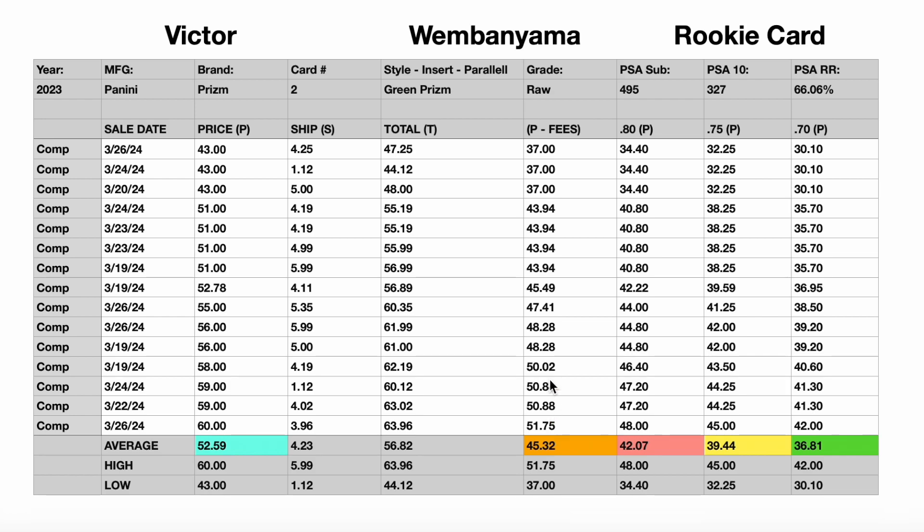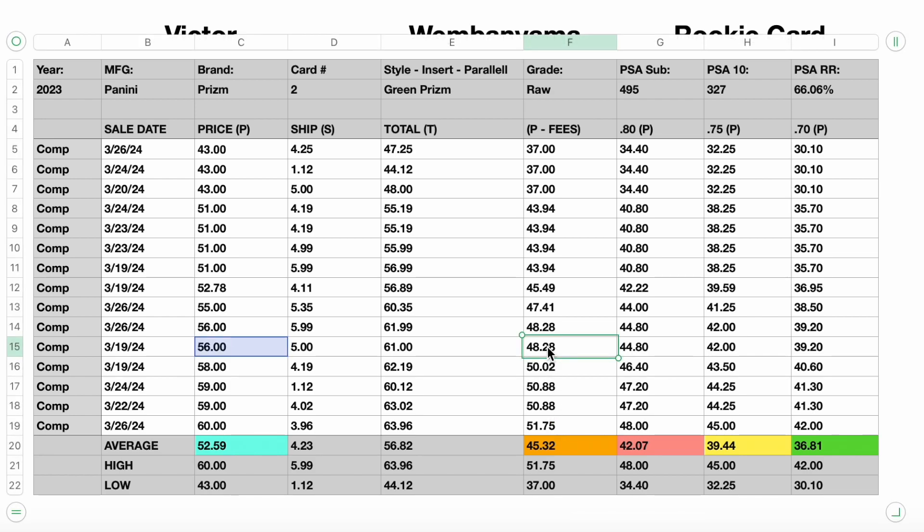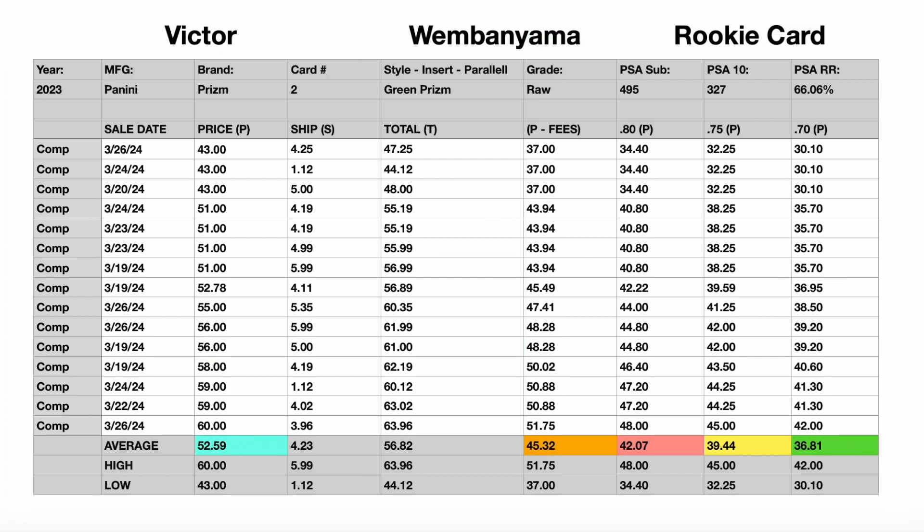So I'm sticking hard at $42.07 to get into the top third of sales. Going from the bottom up five gives us $48.28, which would net about a $6 profit on this card, or you could list a $56 buy-it-now if you chose to sell it on eBay. So the Victor is sitting steadily in that $45 to $50 range.